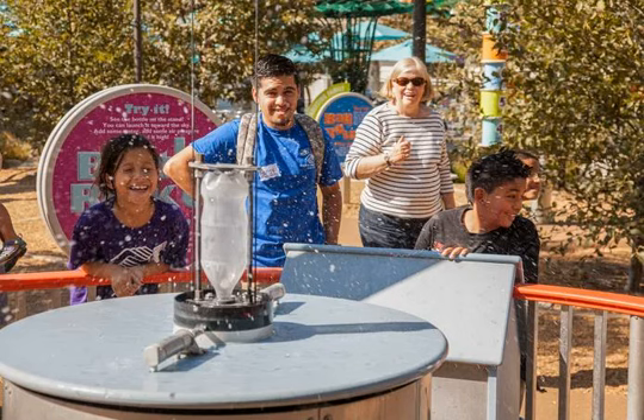The Galvan Physics Forest has 13 hands-on physics-inspired exhibits, from the bottle rocket that launches plastic bottles into the air with water and air pressure, to the tennis ball launcher, sunspotter, and lots of things to roll, pull and build.